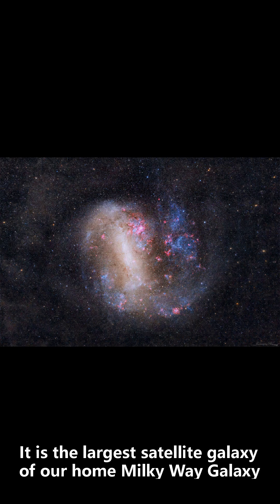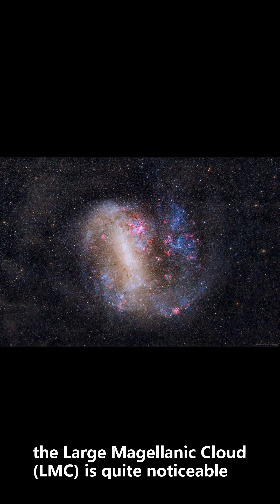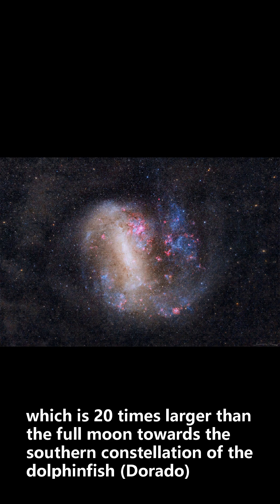It is the largest satellite galaxy of our home Milky Way galaxy. If you live in the south, the Large Magellanic Cloud, LMC, is quite noticeable, spanning about 10 degrees across the night sky, which is 20 times larger than the full moon, towards the southern constellation of the dolphin fish, Dorado.